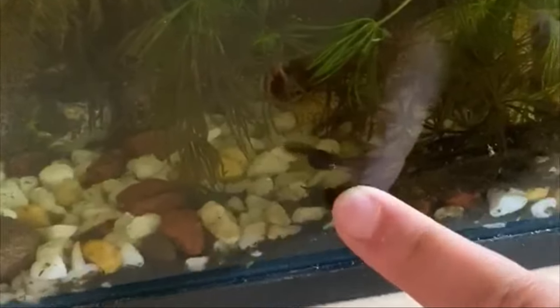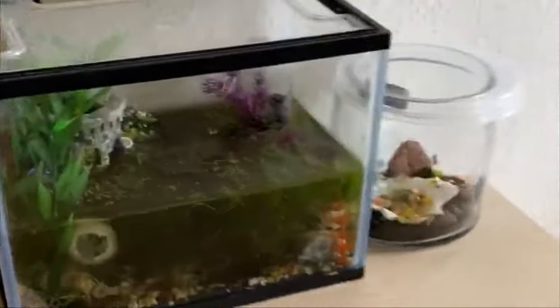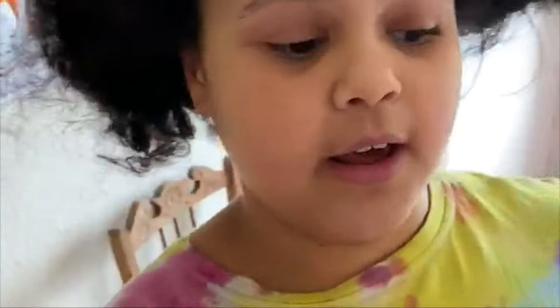As you can see, that one's the biggest. They eat algae, cucumbers, and lettuce — basically fruits and veggies until they're bigger, and then they go on a meat and vegetable diet.